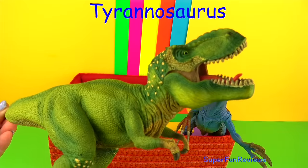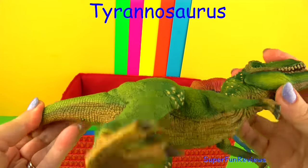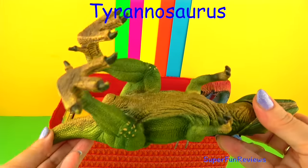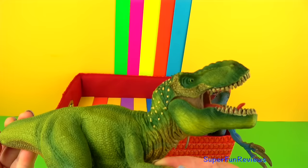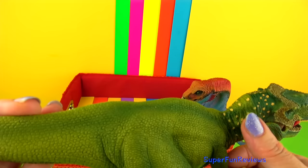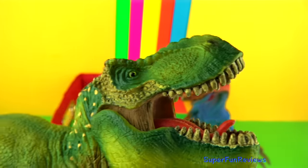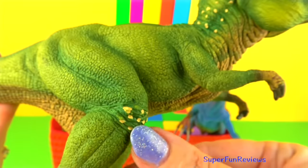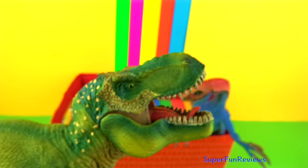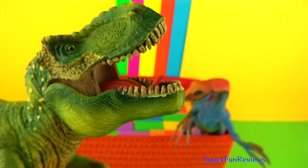Tyrannosaurus. T-rex had a wraparound overbite when it closed its mouth. The upper parts of the lower jaw's teeth fit inside the upper teeth. Tyrannosaurus rex probably lived in forests where its prey, which were plant-eating dinosaurs, could find plenty of food. It had a great sense of smell. The tail was used as a counterbalance for its enormous head and for making quick turns.